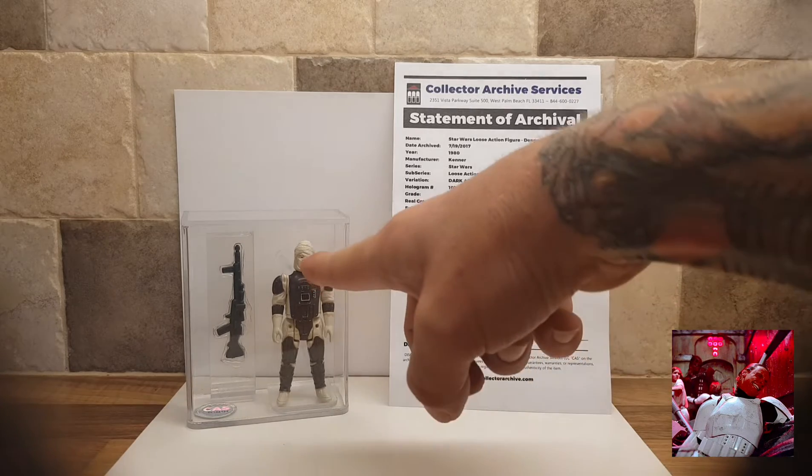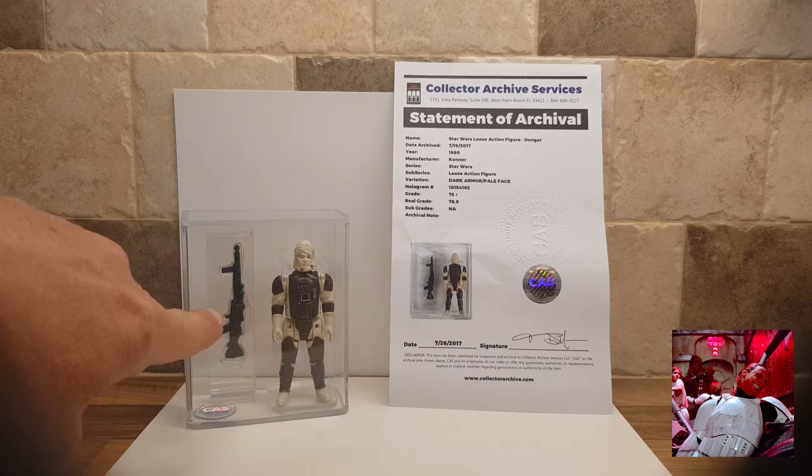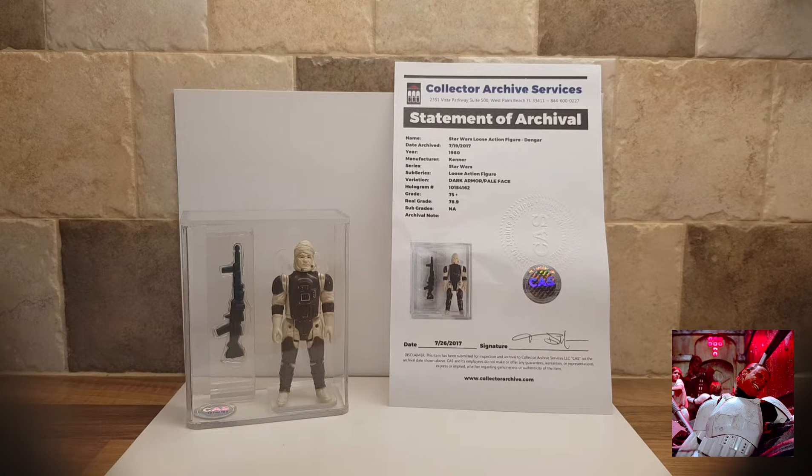The case setup is slightly different. In my opinion, it's one of the best cases — the way that it shows the weapon off side by side. Looks pretty cool.